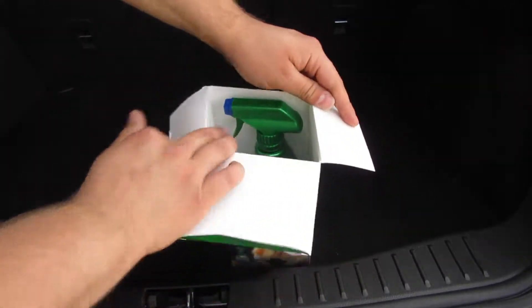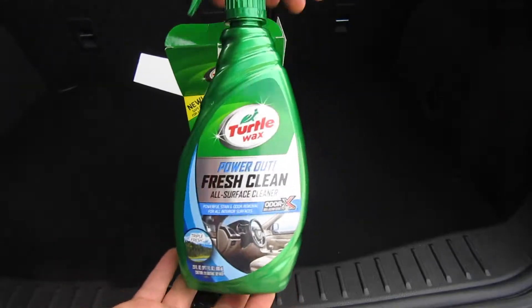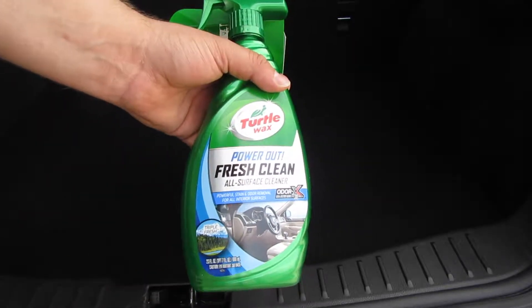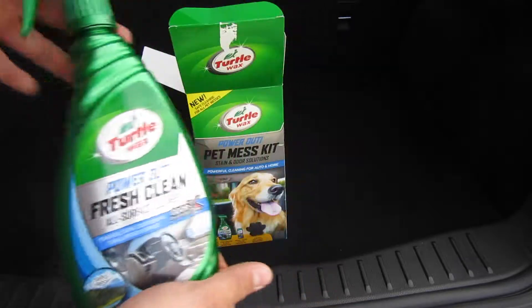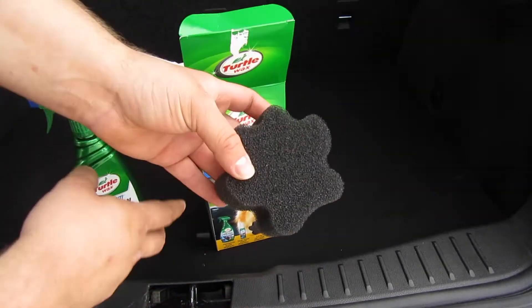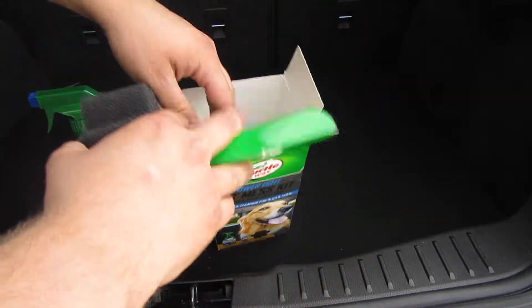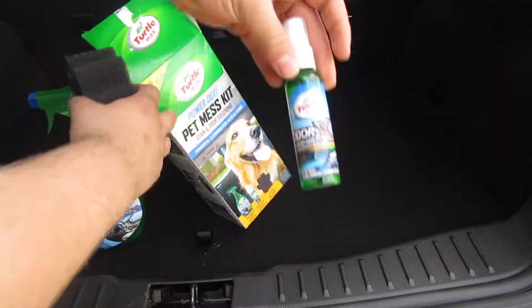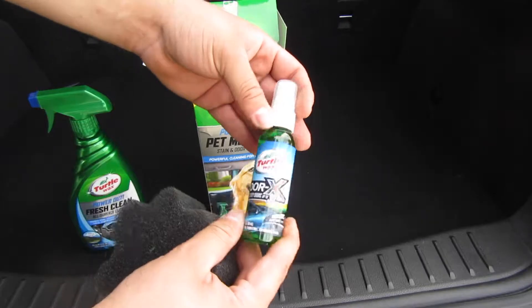Let's unbox the Turtle Wax Pet Mess Kit. First there's the Power Out Cleaner — it's more of a steam remover and odor eliminator. Then there's the sponge that takes off all the dog hairs — we're going to use this a lot. And finally there's the non-toxic odor eliminator and freshener. Let's get into this.